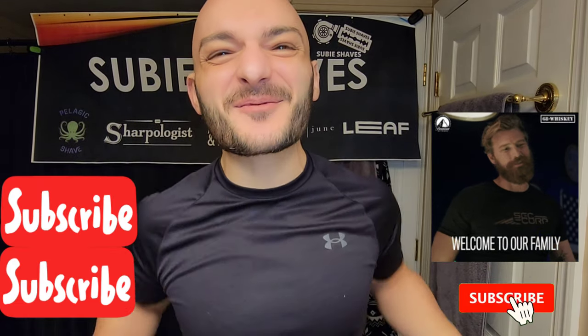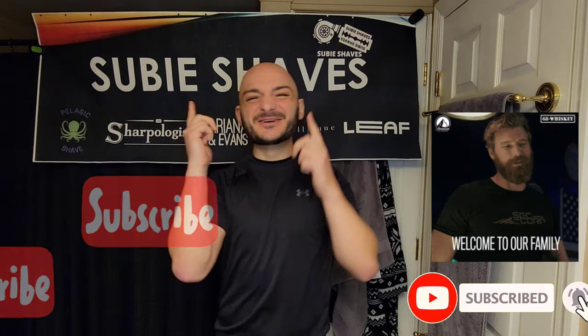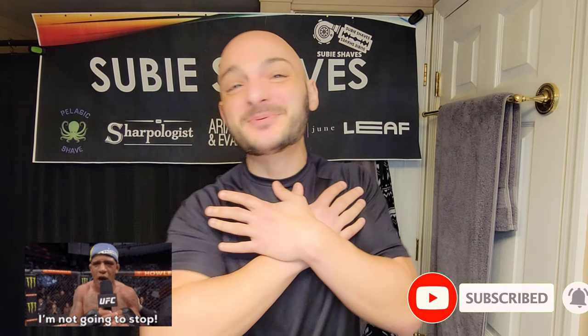Good morning Shape Brigade and welcome back to another Subi Shaves video. Thank you guys so much for clicking into my video and for joining me today. Hashtag team all blade, hashtag no blade left behind. Today we're not using a DE blade — we're going to start exploring the SE world.